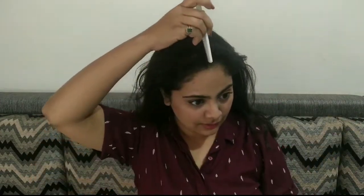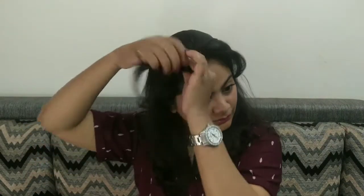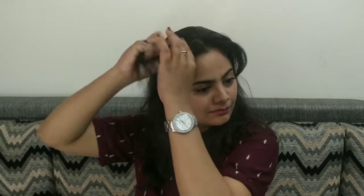Moving on to the hairstyle — I will open my face and comb my hair. I will make a center part, then take about a 1-inch section from the center part on the left side and twist it, then do the same on the right side, twist it, and clip both twists to the back. After that, brush your hair properly and the hairstyle is done.